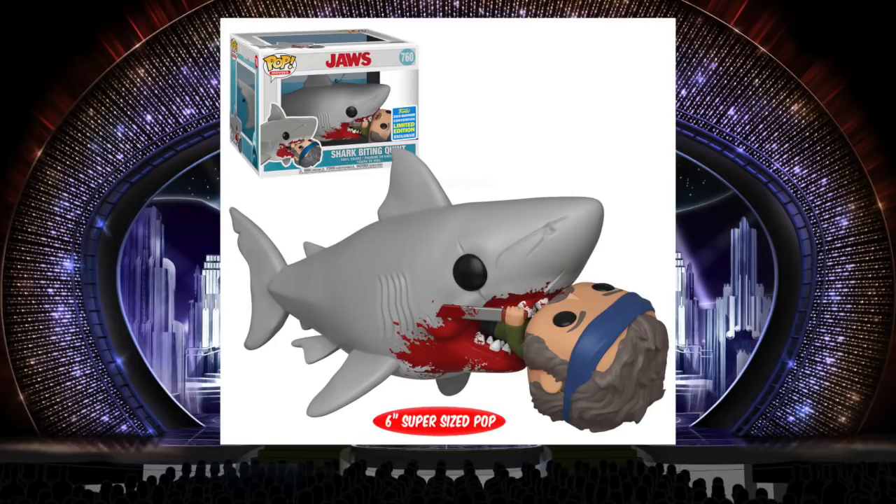Jaws Biting Quint is two pops in one. It's bloody, it's gory, it's an iconic character. Over-the-top violent stuff like this always looks funny to me in pop form. I think it's one of the things that makes Funko Pops interesting and conversation starters — that juxtaposition between taboo characters or violent scenes mixed together with that super cute pop aesthetic.